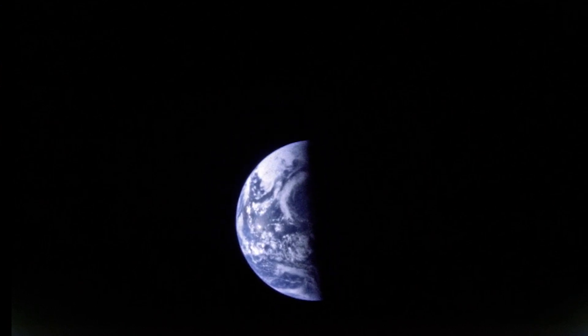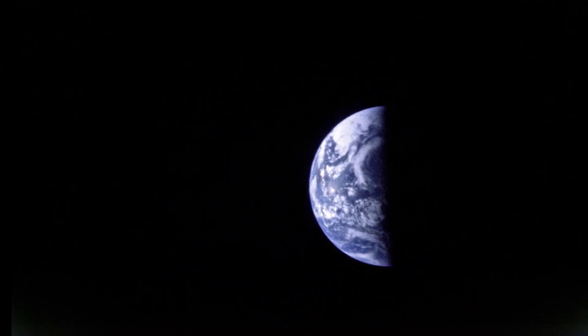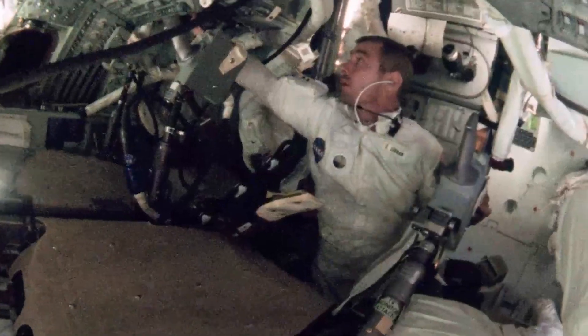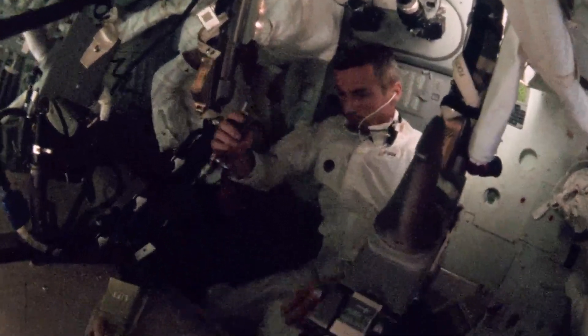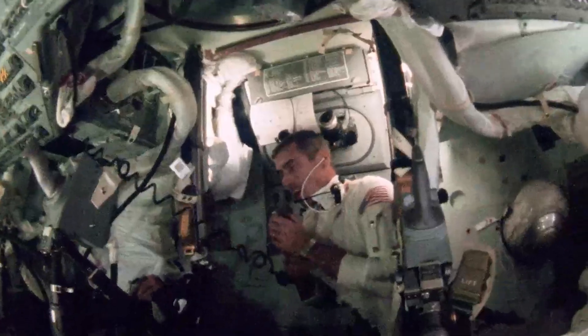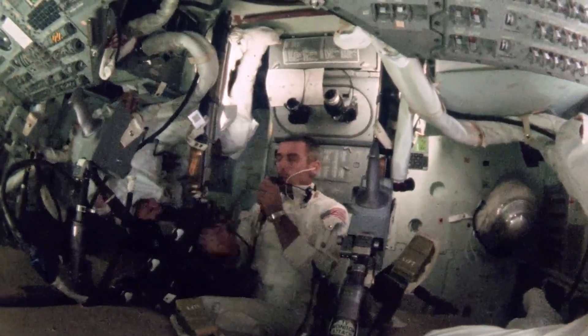Shortly before the second day concluded, the crew was over 135,000 nautical miles from Earth, traveling toward the moon at over 4,400 feet per second. The crew spent much of day three preparing for lunar orbit insertion, scheduled at 76 hours ground elapsed time. A mid-course correction burn was canceled — Apollo 10's trajectory was so accurate it was deemed unnecessary. The crew was 150,000 miles from Earth, a mere 1.15 miles off course.